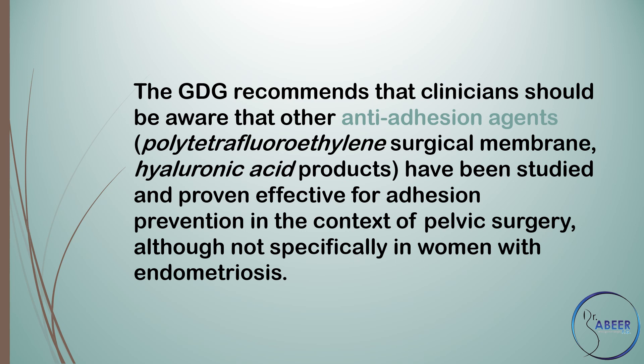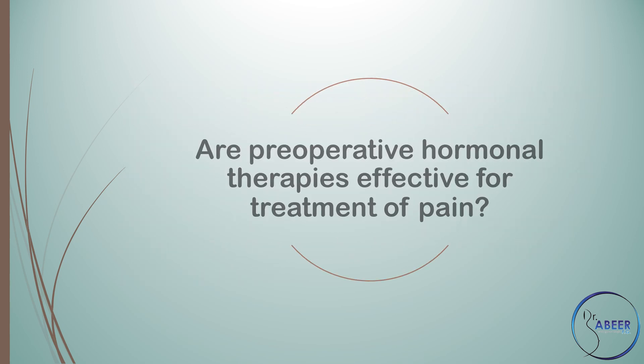Other anti-adhesion agents — polytetrafluoroethylene surgical membrane and hyaluronic acid products — have been studied and proven effective for adhesion prevention in the context of pelvic surgery, although not specifically in women with endometriosis.